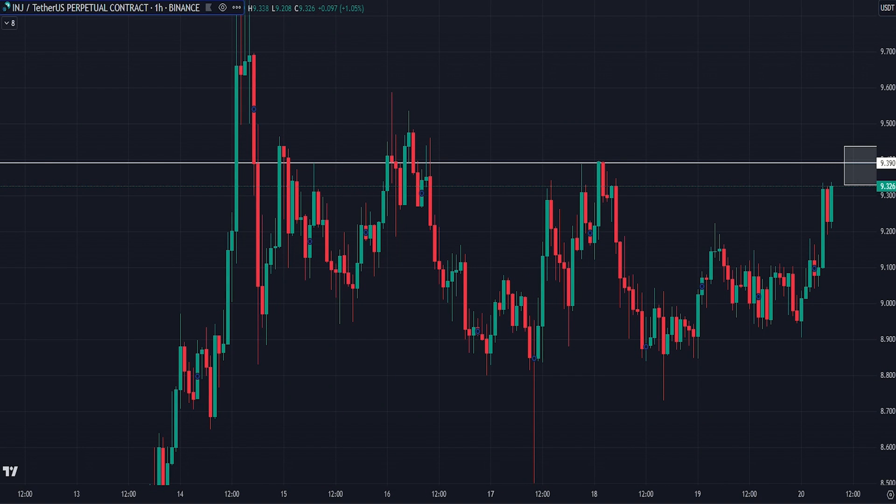Hi guys, welcome to this week's Crypto Chiefs trade analysis YouTube video, where we're going to take a look at three of the trades from last week and give you the analysis behind them and show you how they played out.